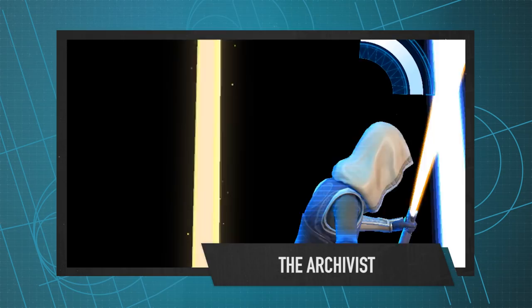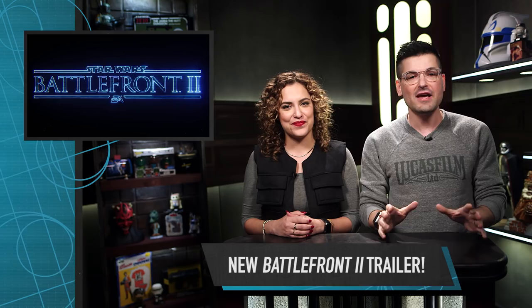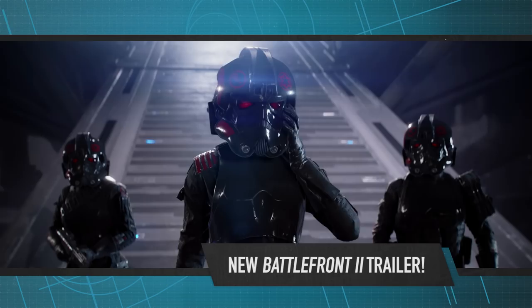On Monday, Star Wars Battlefront II unveiled a brand new trailer during Paris Games Week. But it's not just the Parisians getting Battlefront II exclusives — The Star Wars Show has landed our own exclusive first look at gameplay footage of The Last Jedi's Kylo Ren in Battlefront II. Enjoy!